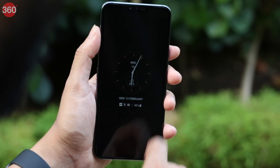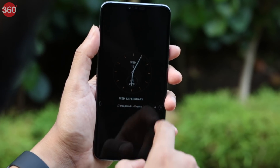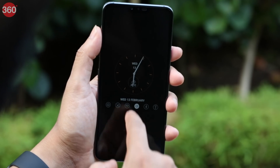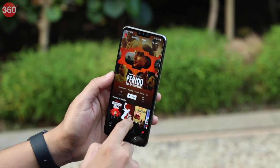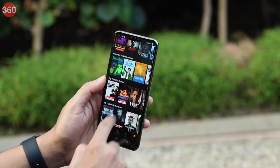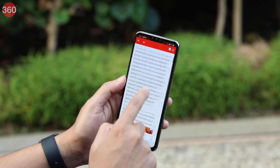The LG V40 ThinQ doesn't have a notification LED, but you can enable the always-on display, which lets you use different clock faces, and it's also interactive. The fingerprint sensor works well for authentication, and you can also use face unlock. General app performance is very good. There's ample RAM for a good number of apps to run in the background, and multitasking is handled well too.